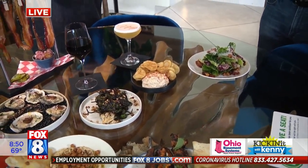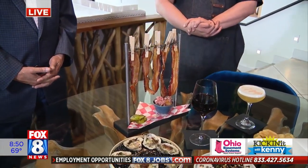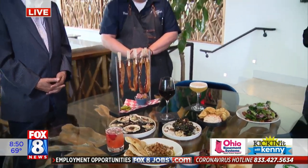And we cannot forget the bacon on a string. So tell us about that, Chef. So the bacon on a string — this is smoked bacon. We char it before it comes out. We have some aromatics up here that we char as well, and it comes with our Kool-Aid pickles and house-made pickles as well.